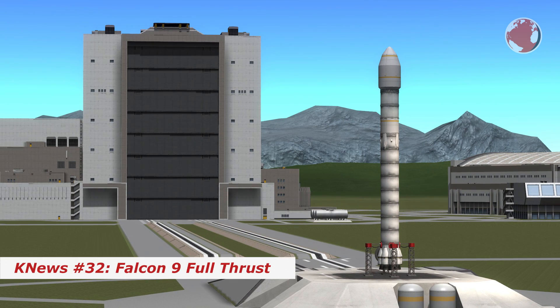Hey guys, I'm Lukas. Welcome to KNews episode 32 about Falcon 9 Full Thrust.